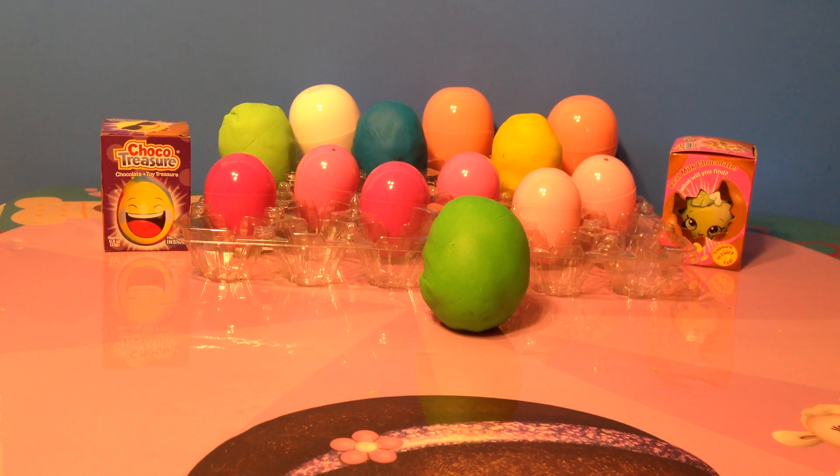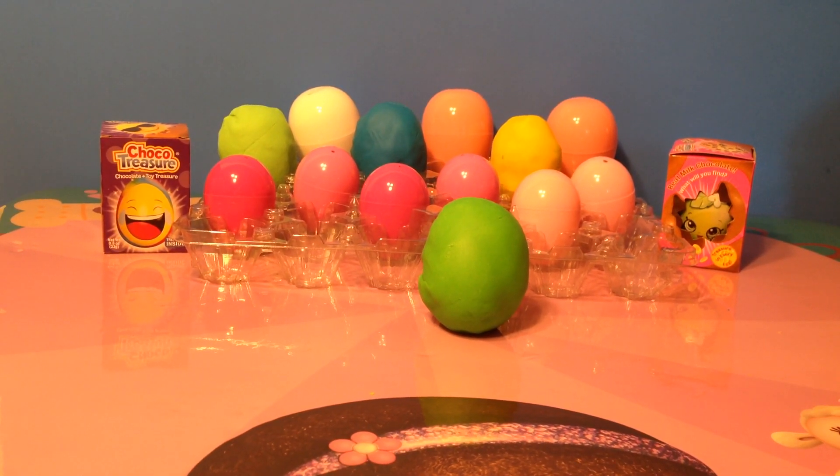Hi Rowan, it's Mommy and Mia from Surprise Eggs and Toy Fun. We have 15 eggs today — 4 Play-Doh eggs and 2 Choco Treasure.